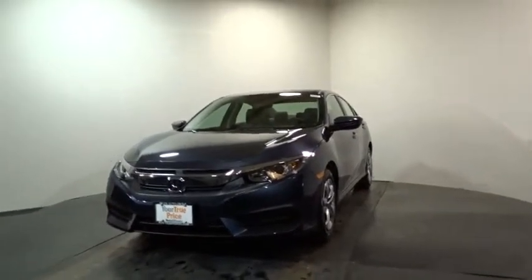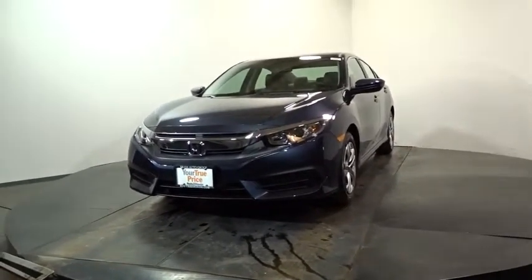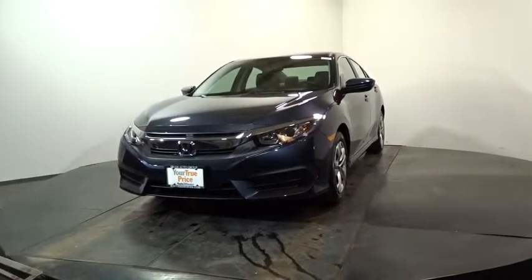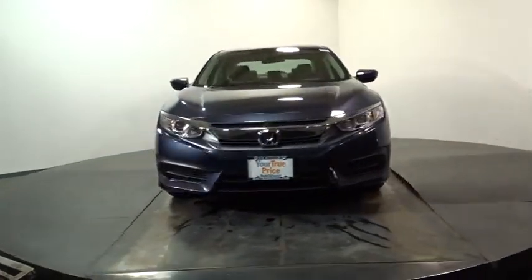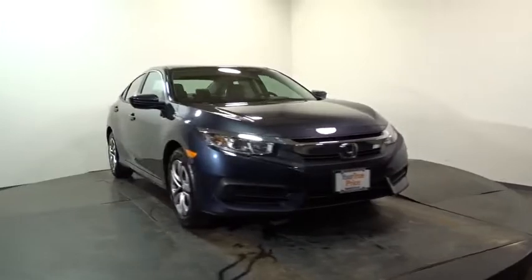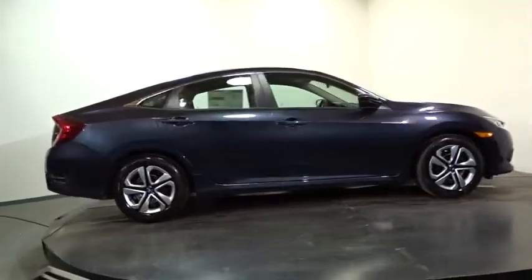2016 Honda Civic — practical, awesome gas mileage, and incredibly reliable. This vehicle has less than 100 miles. Some of this vehicle's great options include a backup camera, keyless entry, Bluetooth, front-wheel drive, clock, MP3 capability, and a day-night rearview mirror.